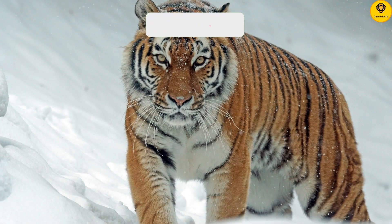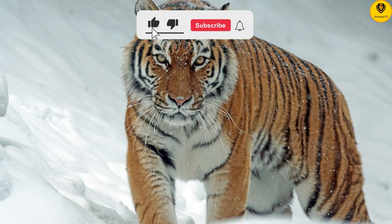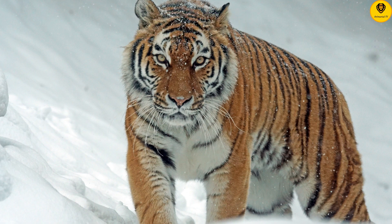With their signature orange fur and black stripes, tigers have become icons of beauty, power, and the importance of conservation.